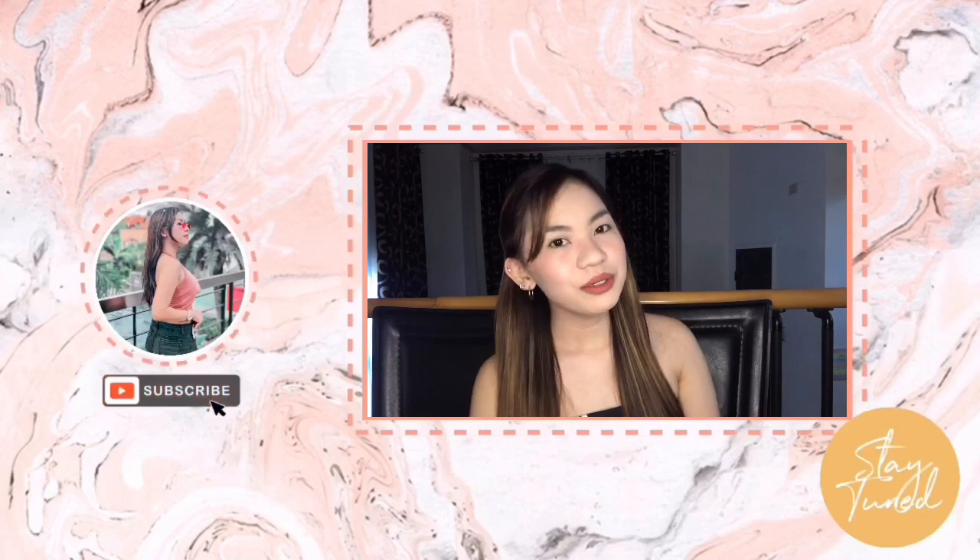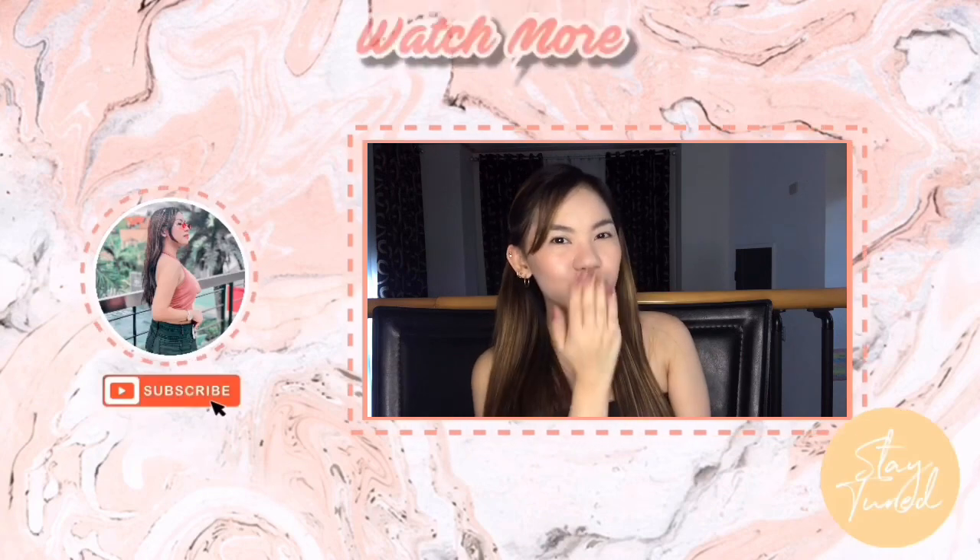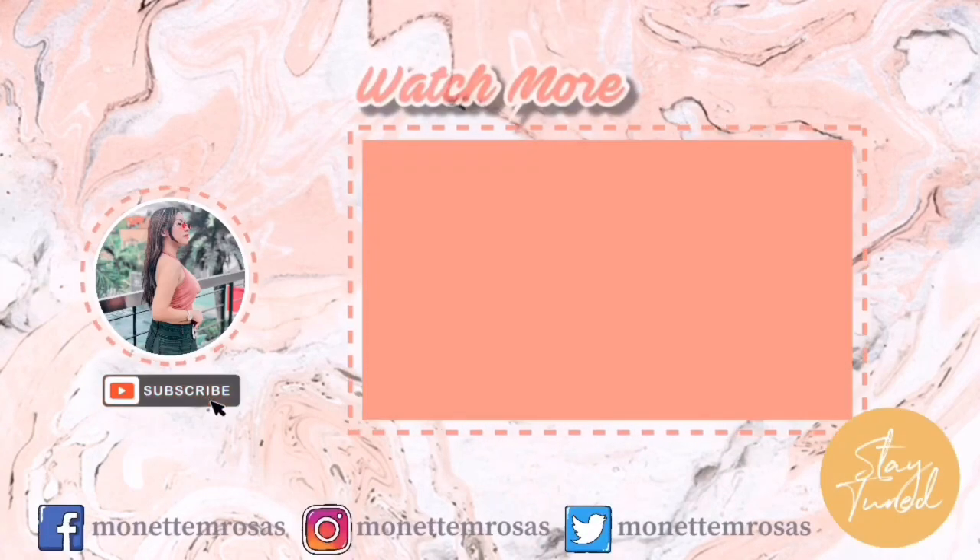So tulad nga na sinabi ko kanina, hindi na ako nag-retouch once na maglagay ako ng full makeup. Kumbaga mula umaga or mula pag alis ko, mula paglagay ko ng makeup hanggang gabi na, buong araw ko na siyang hindi nire-retouch aside from powder. Powder lang yung ginagamit ko at yung daladala ko lagi sa bag kapag umaalis ako. So that's it, we're done and this is my everyday makeup look. Thank you for watching this video, I hope you had fun. Please don't forget to like, subscribe, and click the notification bell for more video updates. See you on my next vlog! Bye!